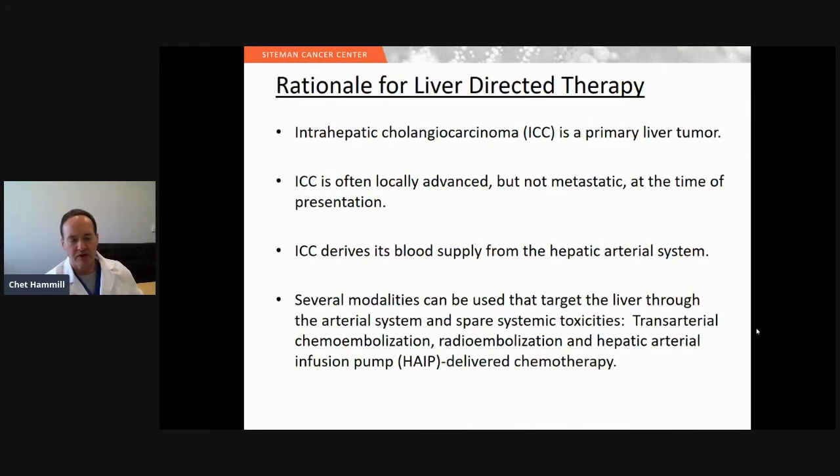The rationale for liver-directed therapy in intrahepatic cholangiocarcinoma stems from the fact that the liver has a dual blood supply. The tumor derives most of its blood supply from the hepatic artery system, and the portal system supplies blood that helps the normal liver survive. Intrahepatic cholangiocarcinoma is often locally advanced when it presents but not metastatic, and we have several modalities that can take advantage of this dual blood supply, including transarterial chemoembolization, transarterial radioembolization, and hepatic arterial infusion pump-delivered chemotherapy.